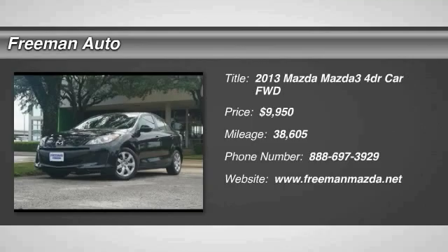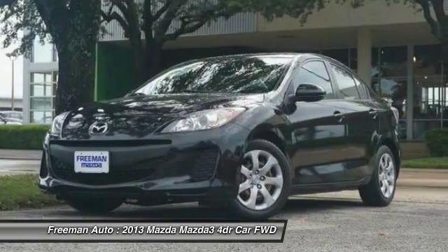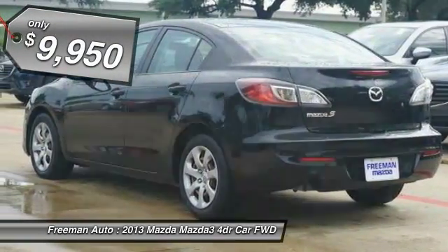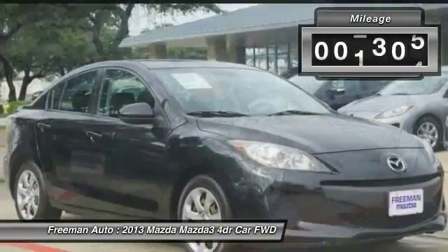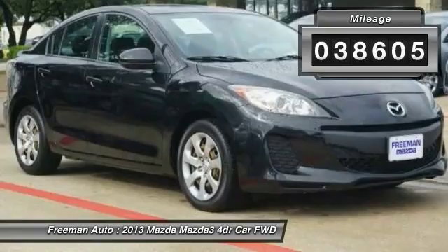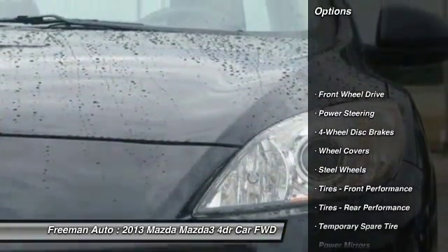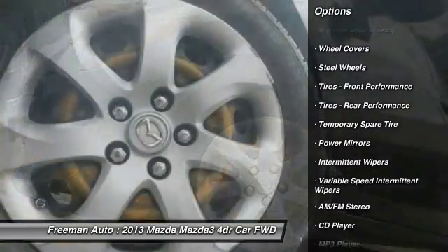Contact Freeman Mazda today for information on dozens of vehicles like this 2013 Mazda 3 ISP. This vehicle is loaded with great features, plus it comes with the Carfax buyback guarantee. Stylish and fuel efficient, it's the perfect vehicle for keeping your fuel costs down and your driving enjoyment up. This 2013 Mazda 3 has such low mileage you'll probably think of them more as blocks traveled than miles traveled.